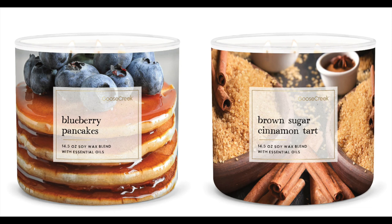We have Blueberry Pancakes, which is warm pancakes, sugary maple syrup, fresh blueberries, caramel, and vanilla. And then Brown Sugar Cinnamon — I love Brown Sugar Cinnamon. It's warm, tart, brown sugar cinnamon, allspice clove, and vanilla.